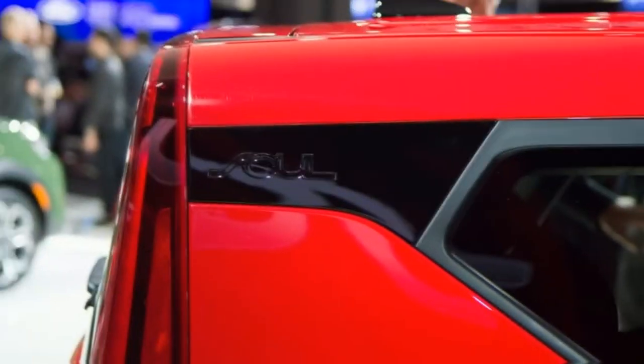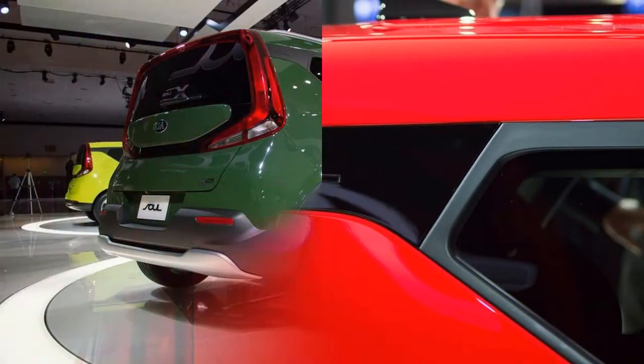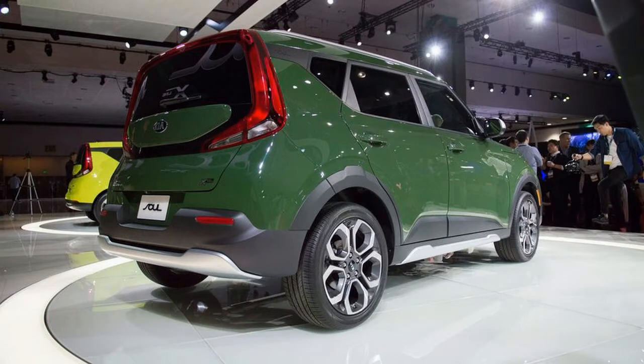With the additional content, the new Soul takes off with progressively standard highlights and optional equipment and improved utility, on account of considerably more cargo space than previously.